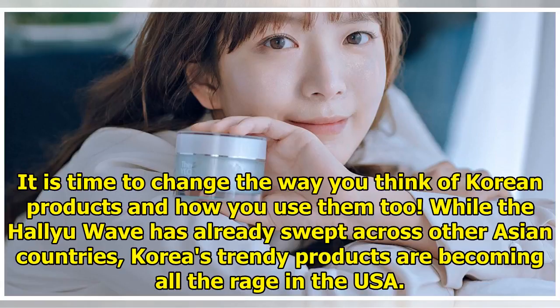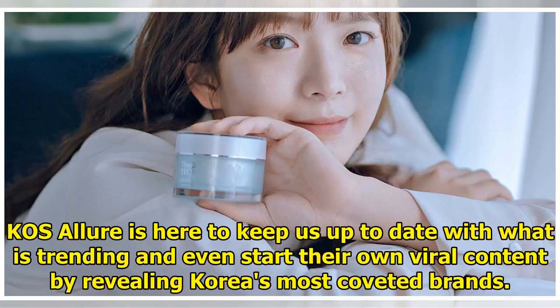It is time to change the way you think of Korean products and how you use them too. While the Hallyu wave has already swept across other Asian countries, Korea's trendy products are becoming all the rage in the USA. Casa Lua is here to keep us up to date with what is trending and even start their own viral content by revealing Korea's most coveted brands.